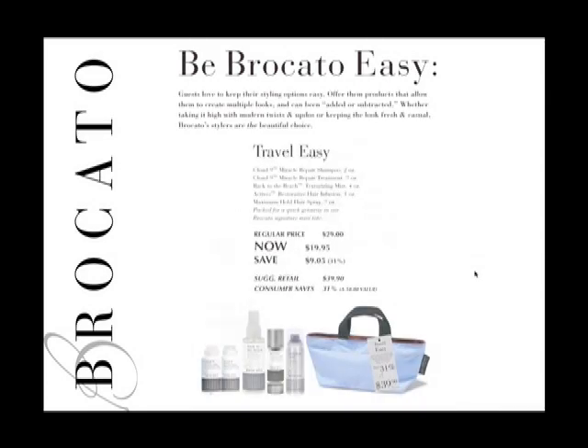The next system is called Travel Easy, designed for people to take on trips or holidays. It contains two-ounce bottles of Cloud 9 shampoo and Cloud 9 treatment, Back to the Beach, Actives, and Max Hold Hairspray — a collection retailing for $39.90 in the salon. Your salon price is $29, offered in a signature mini tote, and guests save 31% on that purchase.